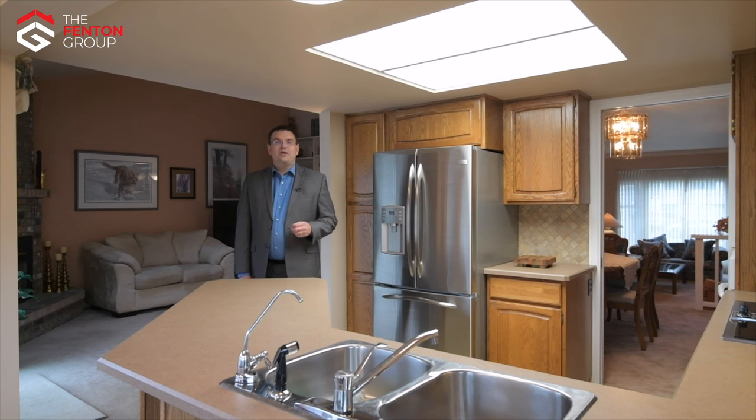I'm Chris Fenton with Royal LePage Pacific Rim Realty, The Fenton Group. Thank you so much for coming on a tour of this North Alberni home with me. If you'd like to arrange a private viewing, please call and one of our associated buyer's agents would love to show you through. We'll see you next time.